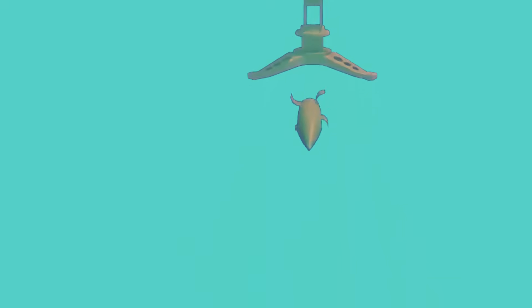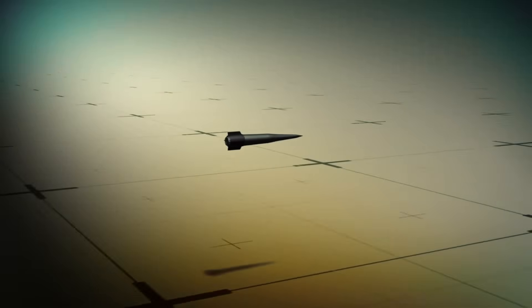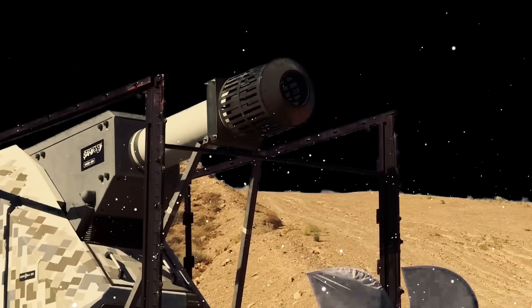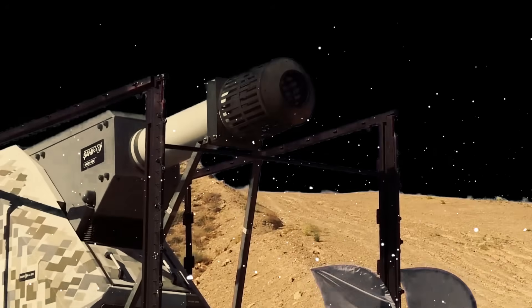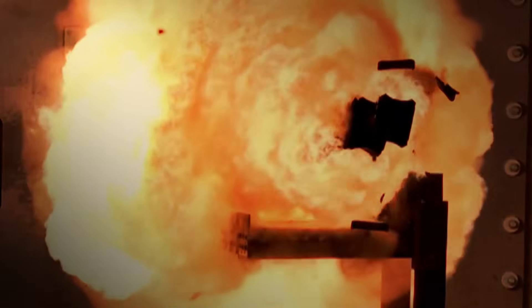This current generates a magnetic field between the rails. The interaction between this magnetic field and the current in the armature produces a force known as the Lorentz force. The Lorentz force propels the armature forward along the rails at incredible speeds, accelerating it until it exits the barrel. This process allows the railgun to launch projectiles at hypersonic velocities, often exceeding Mach 7.